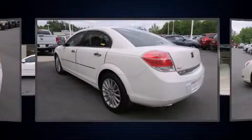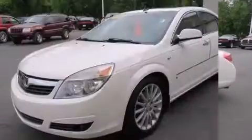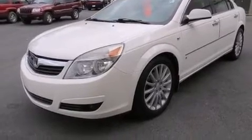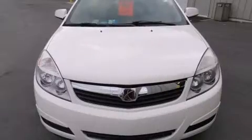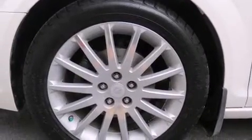Top features include front bucket seats, front and rear reading lights, an automatic dimming rear view mirror, power door mirrors and heated door mirrors, and one-touch window functionality. Backseat passengers will appreciate the rear audio controls, allowing them to make easy adjustments to the stereo system.